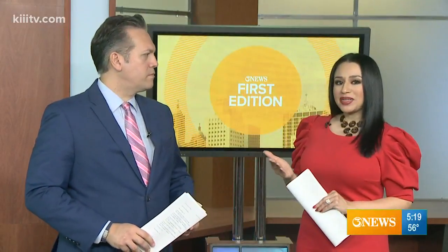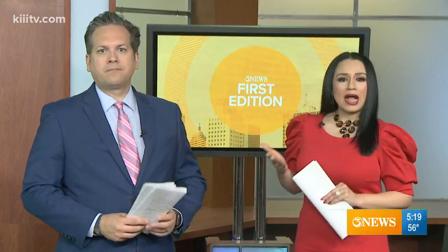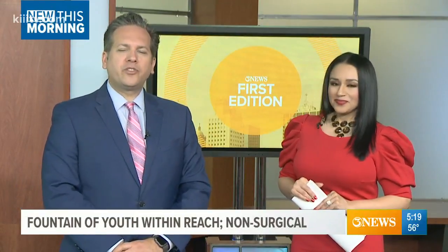In today's world, millions are spent on cosmetic surgery to keep that healthy glow everywhere we go. 3 News reporter Nora Perez shows us how, if we don't have the thousands to pay for that fountain of youth, there are a few safer, non-surgical alternatives.